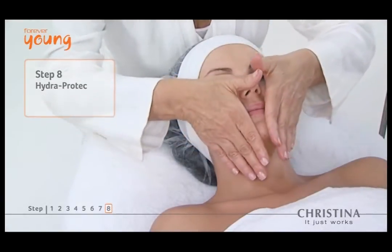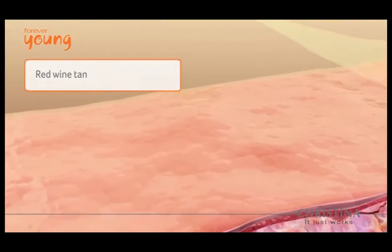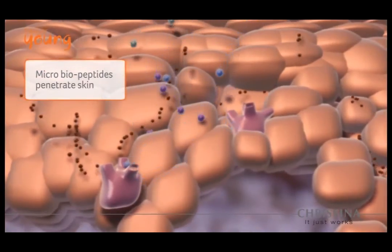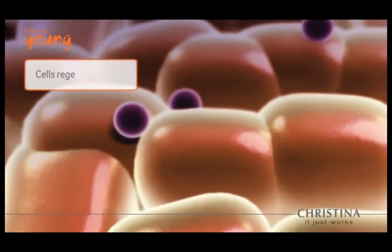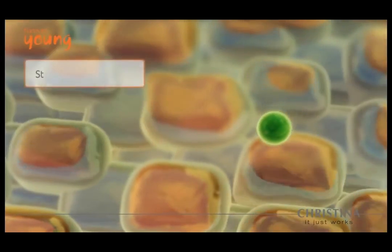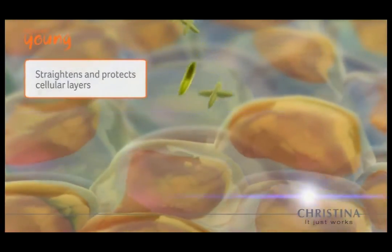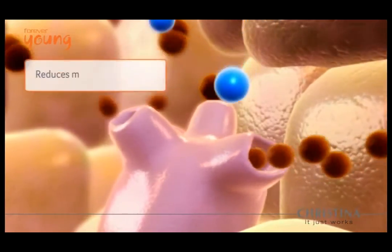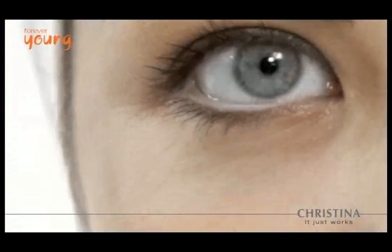Forever Young begins by removing the surface layers to increase absorption of active ingredients. An innovative blend of micro bio peptides penetrates the cells, stimulating the skin's natural repair functions. The epidermal growth factor speeds cellular regeneration, increasing production of new healthy cells. Epidermal thymic factor increases skin immunity by boosting Langerhans cell production while strengthening and repairing overall cellular structure.